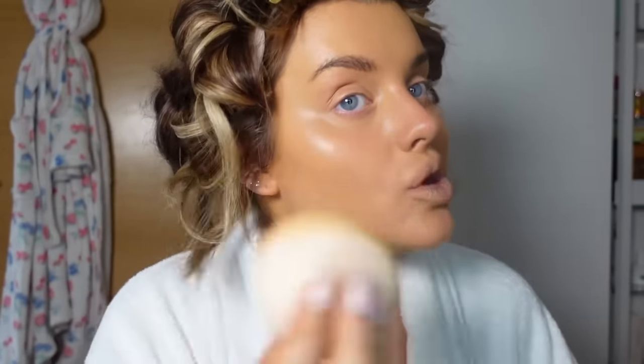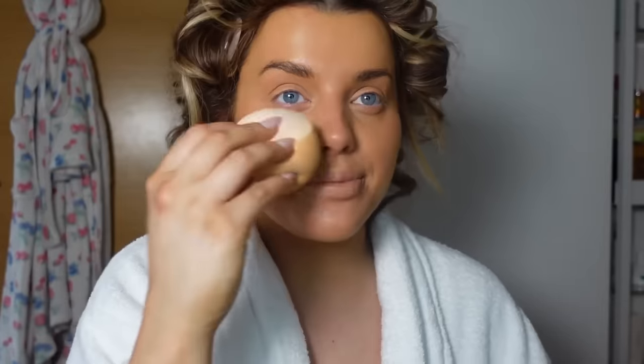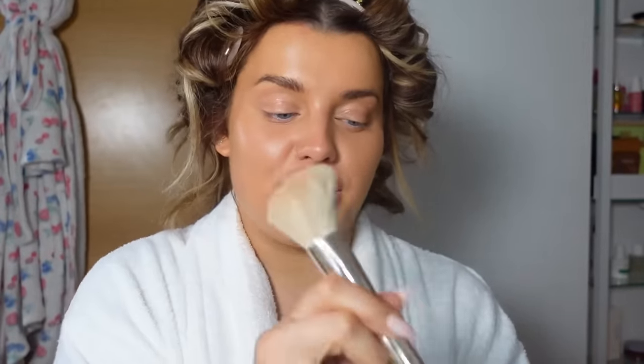Oh my god, cat fur will be the death of me — just gets everywhere. But how gorgeous is that formula finish? It's not too heavy. I really fall back in love with products every so often. Tomorrow I'll be bronzing my chest and stuff, but because I'm trying on outfits I don't want to put any body tan on when I'm not 100% sure what I'm wearing. I'm worried I just keep using the same cream contour, but nothing beats this — it's so good. It's the perfect cool-tone cream contour: it's Patrick Tarb Sculpted.